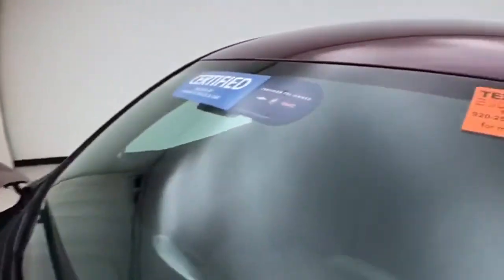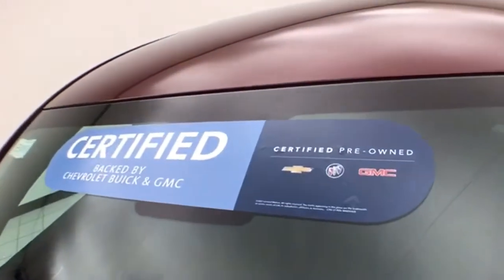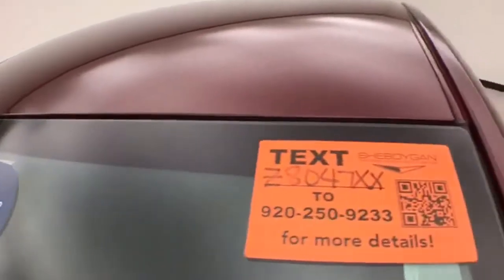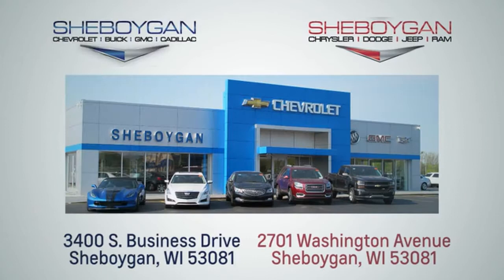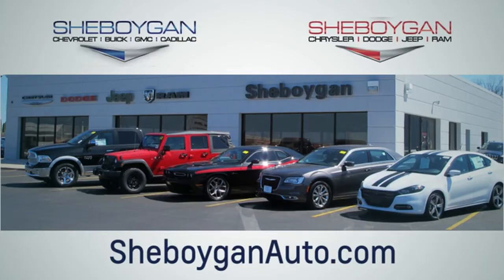Approximately 50% of tire tread left. Don't forget about that GM certification protecting your investment. For more, please go to SheboyganAuto.com. We're conveniently located at 3400 South Business Drive or at 2701 Washington Avenue in Sheboygan, Wisconsin.